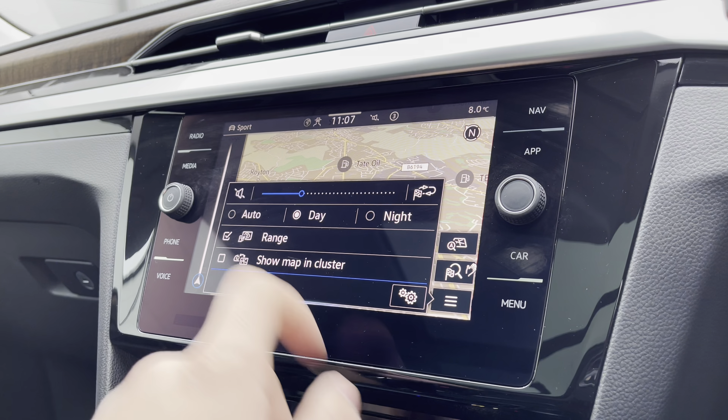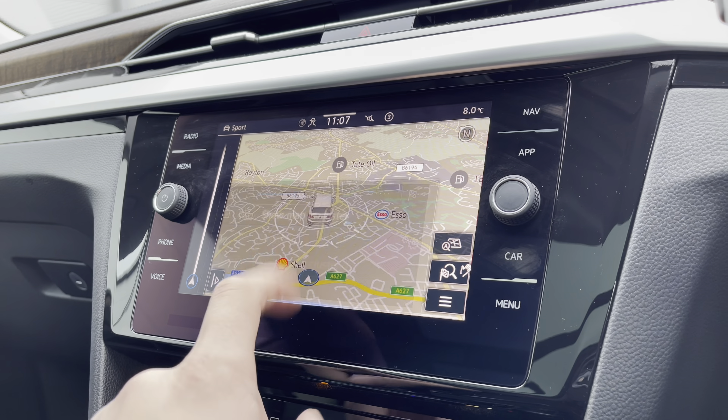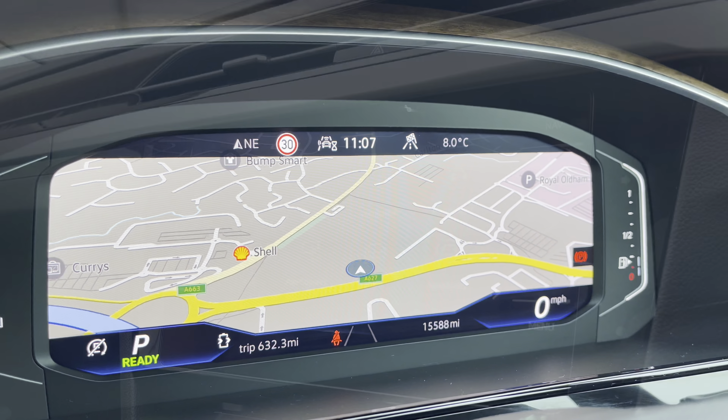It truly fills you with confidence, allowing you to broaden your horizons when it comes to travelling to new locations you wouldn't normally visit without this functionality. When displaying a new cluster, you get an eye-line view making it much easier to follow on your everyday travels.